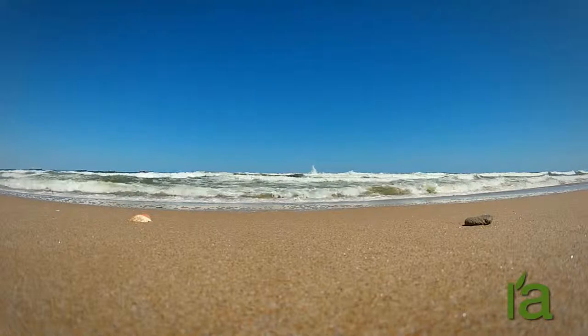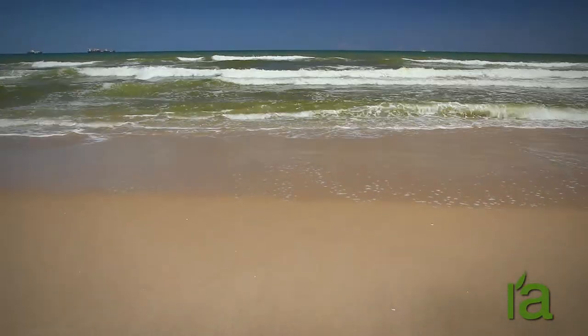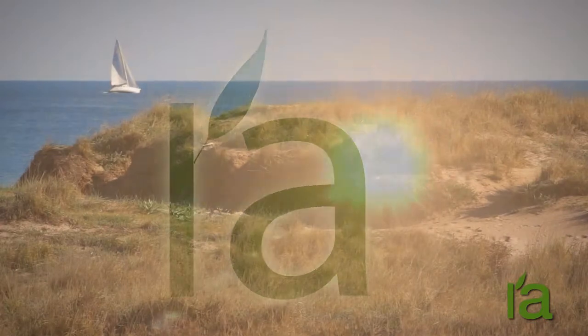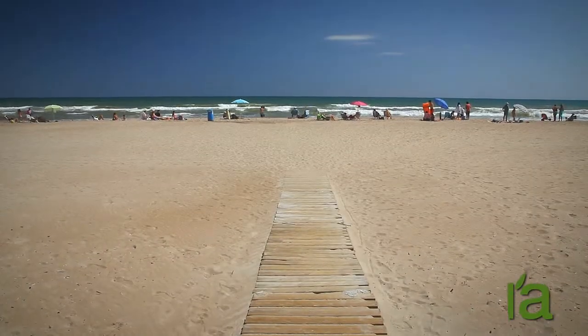On these beaches, the sand comes from materials that rivers drag and deposit in their estuaries. The sea, with its currents and waves, takes this sediment and moves it, finally depositing it on the beach. In the case of the Albufera, the Turia River has provided the sand to create the beaches over thousands of years.